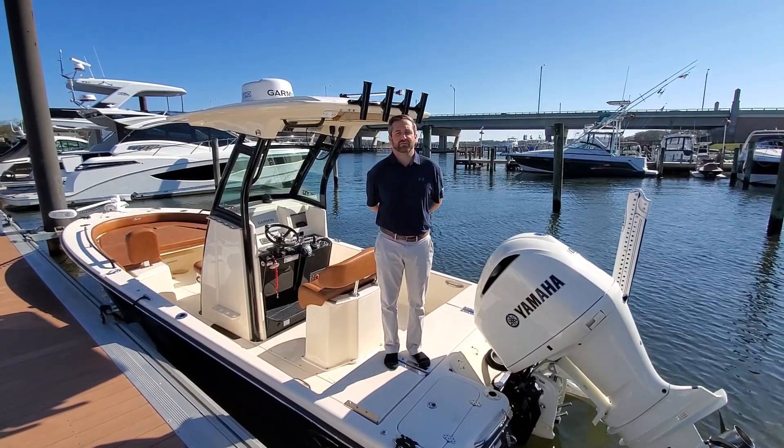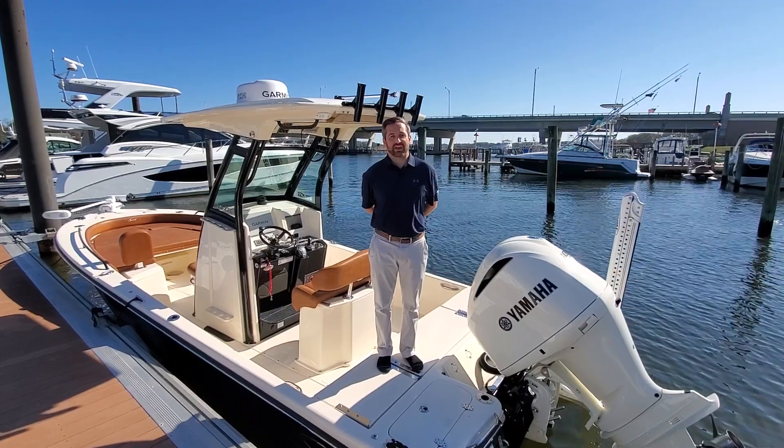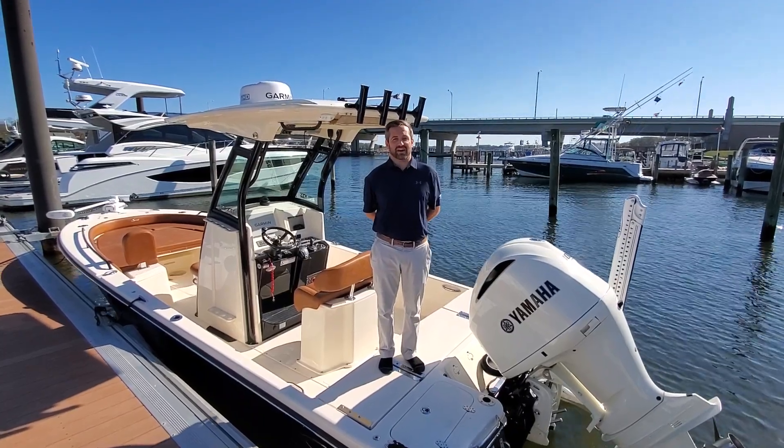Hi everybody, this is Frank Nteske here at MarineMax in Brick, New Jersey. I'm here to show you our 2021 Scout 251 XSS.